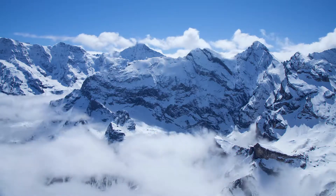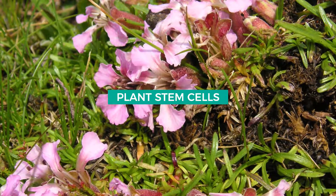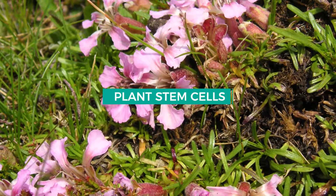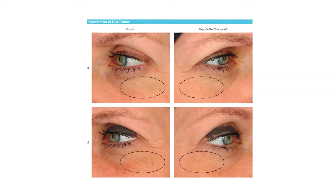This new technology comes from Switzerland and Germany and is proven through dozens of clinical trials. Plant stem cells from a rare flower found in the Swiss Alps that has survived over 2.6 million years, with some very unique repair mechanisms.